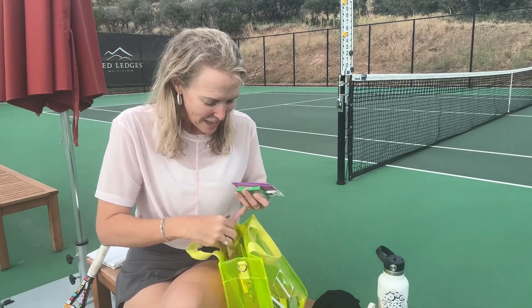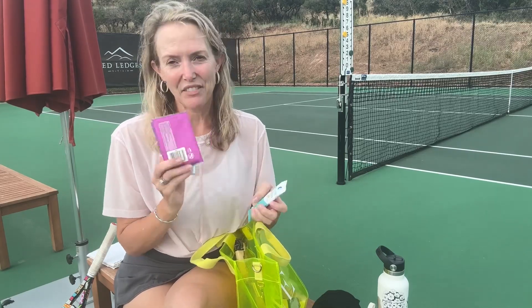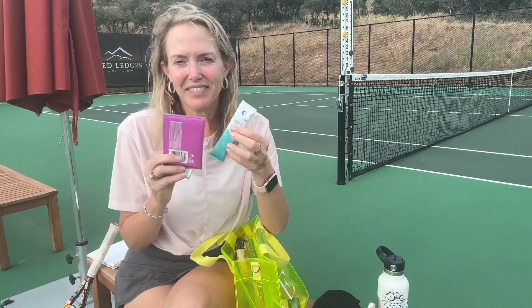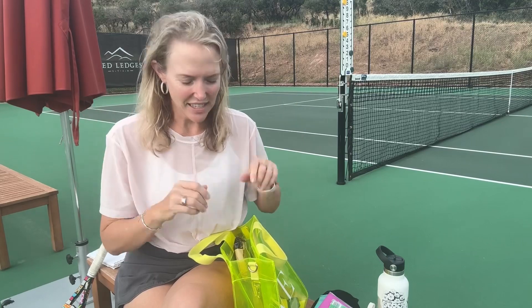A couple of things I always like to have in my bag: I always like to have gum, I always like to have tissues, and I always like to carry a hydration packet. It just feels like if you have those on hand, then you're ready.